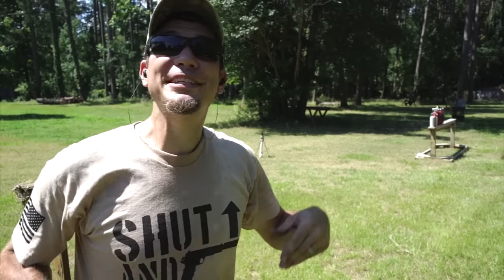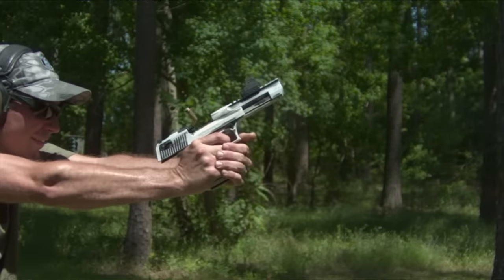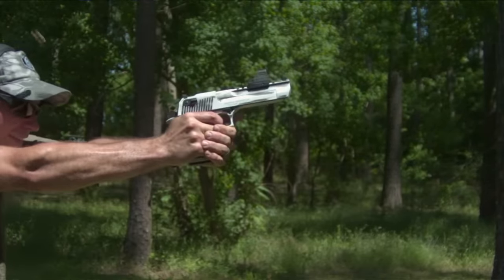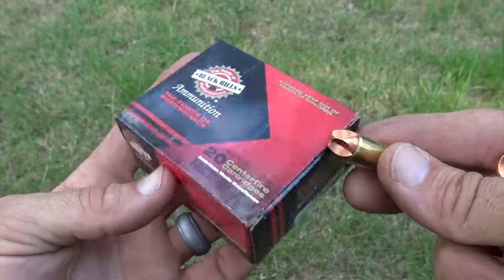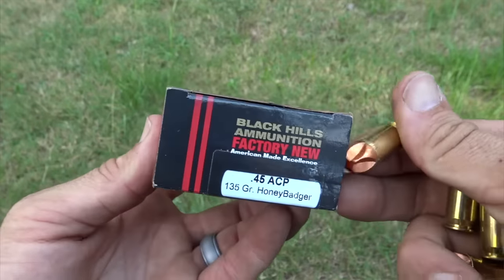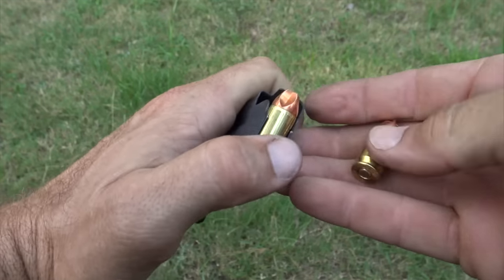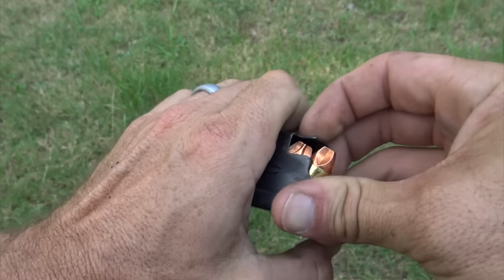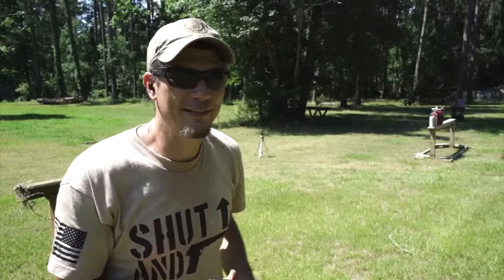With the Desert Eagle, we saw how many fire extinguishers it would shoot through. Now we're gonna do that with the German Desert Eagle. I've got these 135 grain Honey Badger ammo from Black Hills ammo — these are penetrators, they're supersonic. I figure if anything's gonna go through a couple fire extinguishers, it'll be this Honey Badger ammo, because Honey Badger don't care.